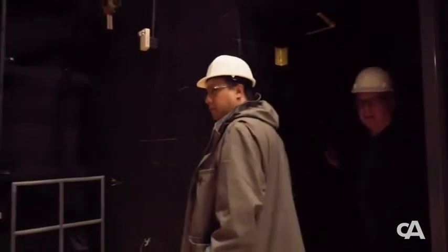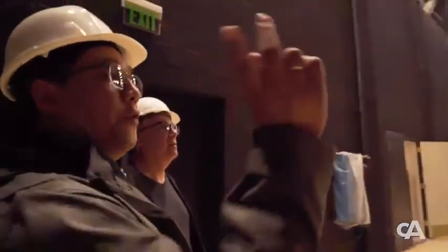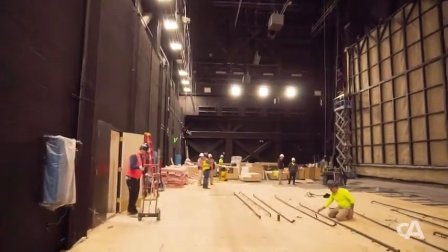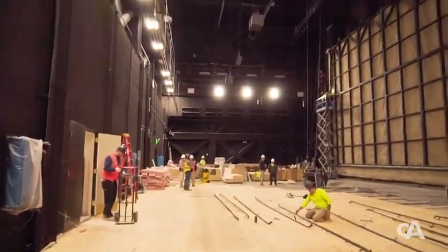This is a sound and light lock — a separation from the back of house to the stage. Entering through this door, this is one of the largest stages for Broadway constructed. We have an 80-foot wide proscenium arch, and then it's 90 feet up to the gridiron above.